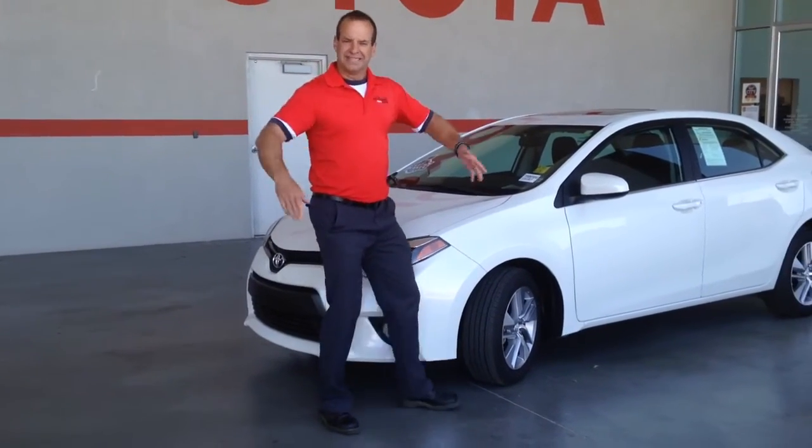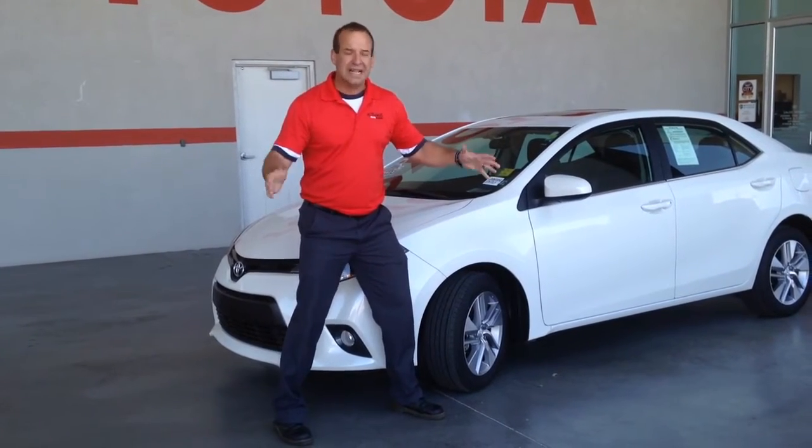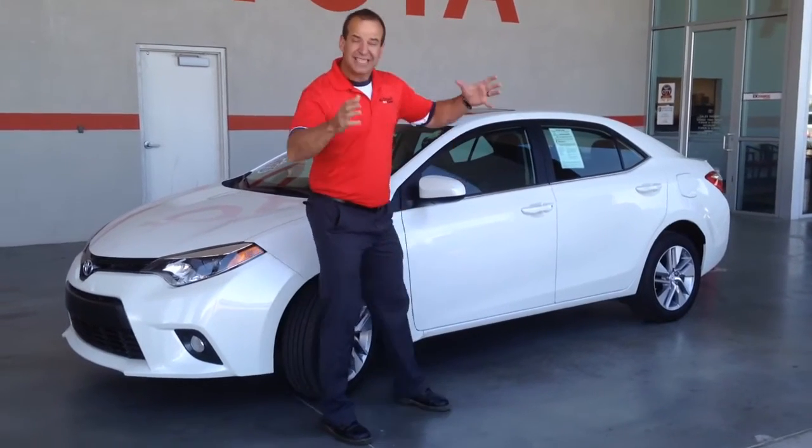What does Certified Used mean? It means it comes with a 12-month, 12,000-mile comprehensive warranty. It comes with a 7-year, 100,000-mile drivetrain warranty. That's better than the new one.